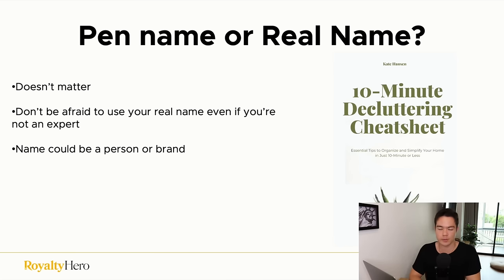Should you use a pen name or your real name? It really doesn't matter. If you're not afraid to use your real name, even if you're not an expert, use it — it's a great way to build your brand. But a pen name is completely fine too. The name could be a person's pen name or a brand name like 'Something Publishing' — either works.